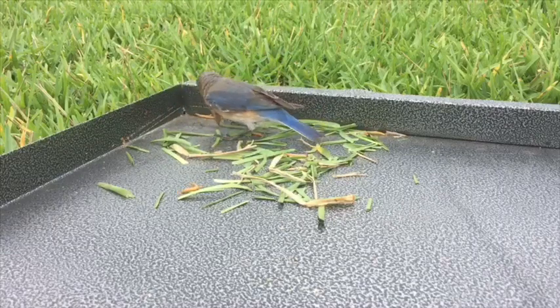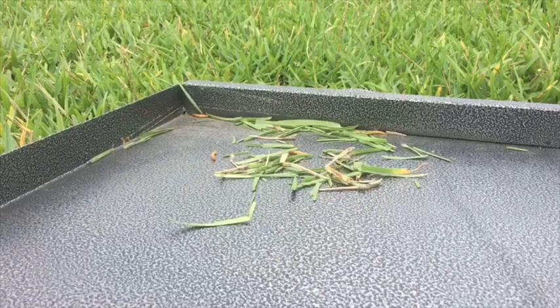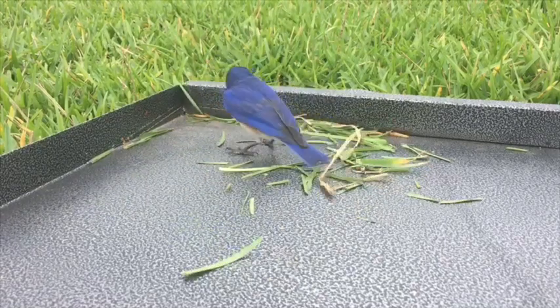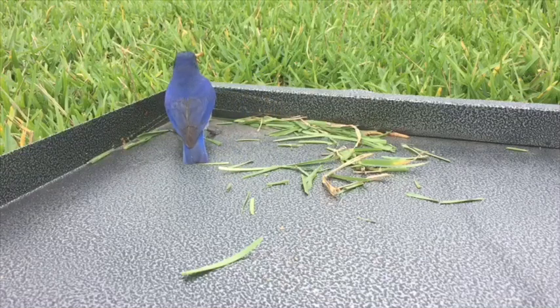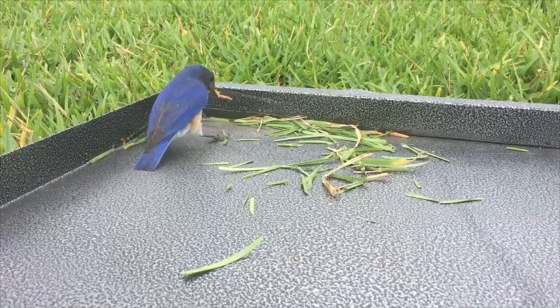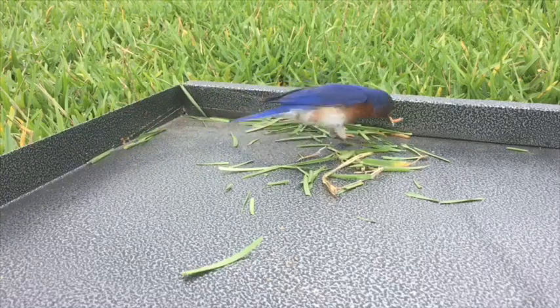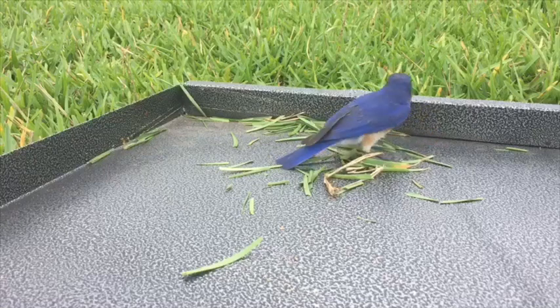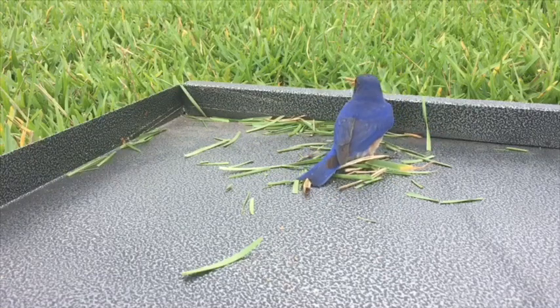As you can see, this mom already has a mole cricket in her mouth, so she's going to put that back, feed the babies, and come back for more mealworms when she's done. But the dad has no problem fitting nearly five mealworms in his beak. The parents have to eat too, so whenever they can they eat some of their own food and bring the rest back to the babies.